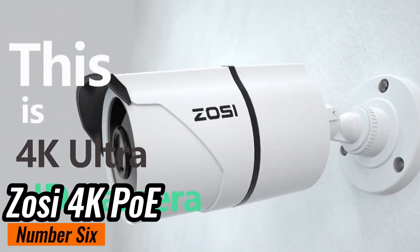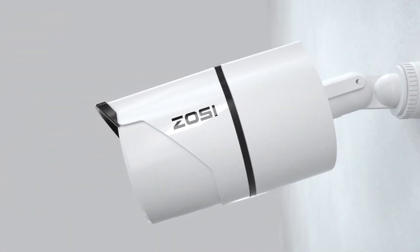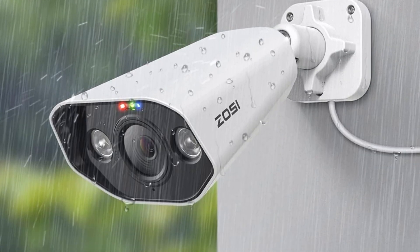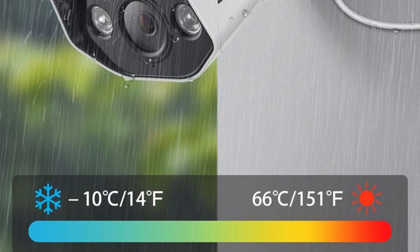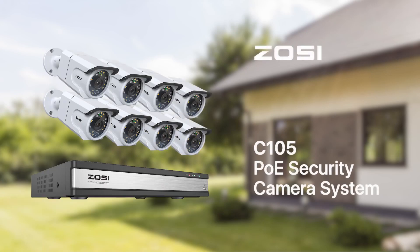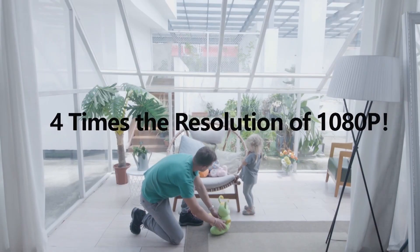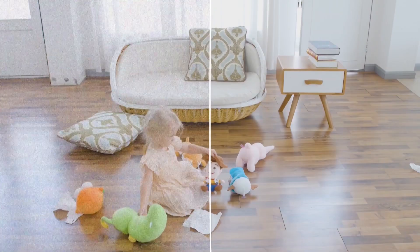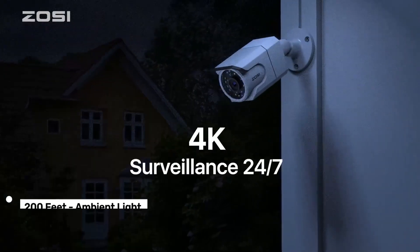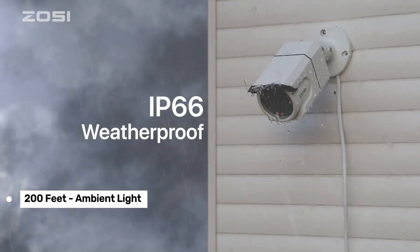Number 6: ZOSI 4K PoE Security Camera System. If you're after a hassle-free, high-quality security setup, this one's a serious contender. The ZOSI system offers 4K Ultra HD resolution, which means you're getting crystal clear video that captures every detail — ideal for zooming in on faces or license plates without any fuzziness. Night vision is impressive too, up to 100 feet in total darkness and 200 feet in ambient light, so whether it's day or night, your property is well covered.